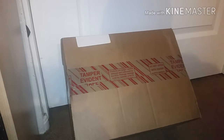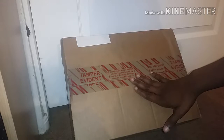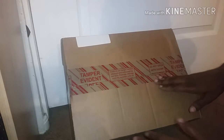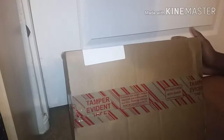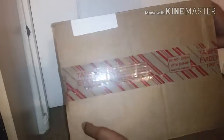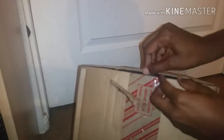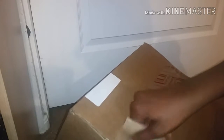Hi everybody, I'm back with another unboxing. I'm not a hundred percent sure where this is from — I'll know once I open it. I do have a few orders on the way from various places. This is the first time I've seen tape like this; it says 'tamper evident tape, do not open with sharp instrument.' The postage wasn't really clear, so I have to be careful when opening this one.